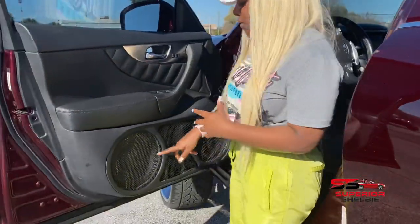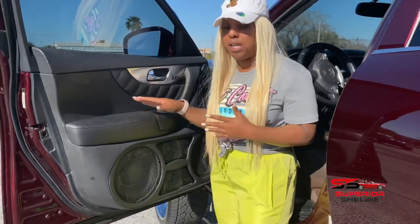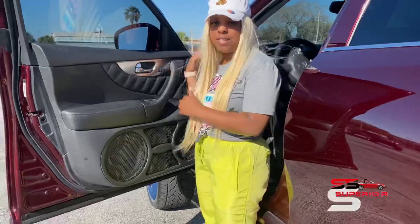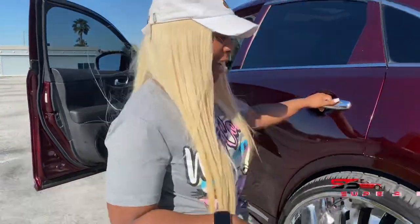To give you guys more insight on the audio and how loud this truck is: he added two tens in each side of the front doors — that's the passenger side and the driver side — and he also has two horns in each side of the door as well. Moving on to the back, he really went all out.